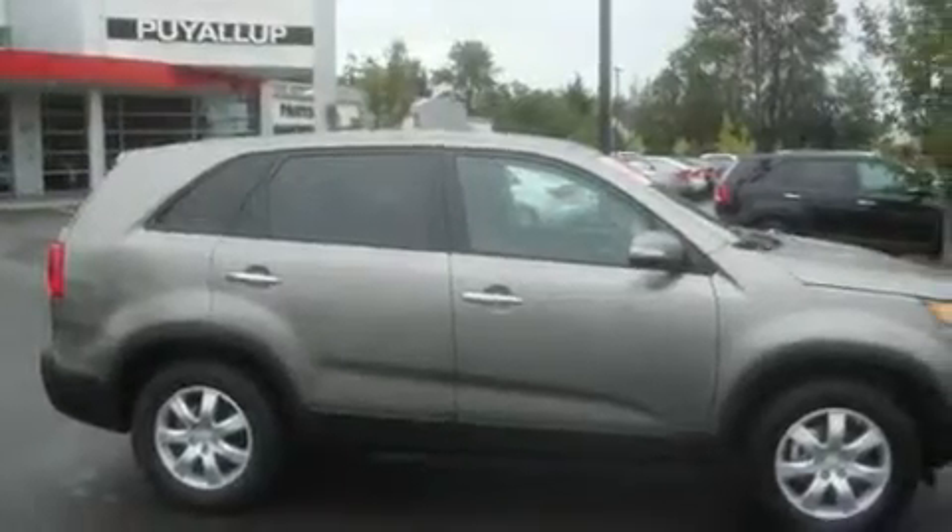This is a brand new 2011 Kia Sorento, functional utility for a modern lifestyle.